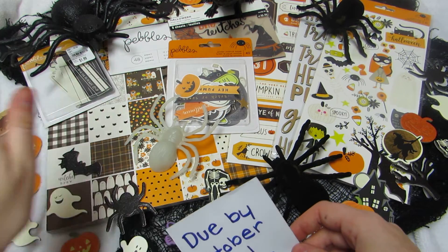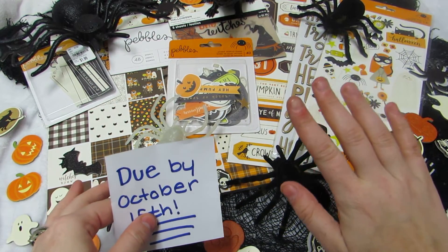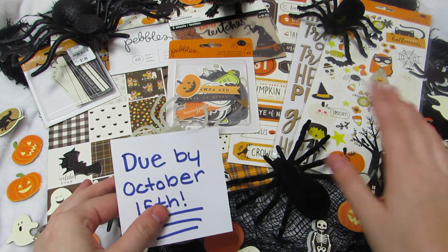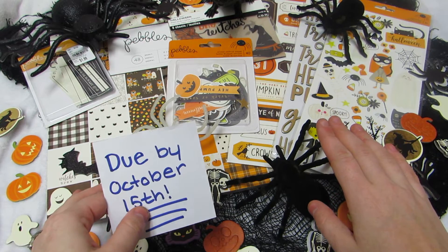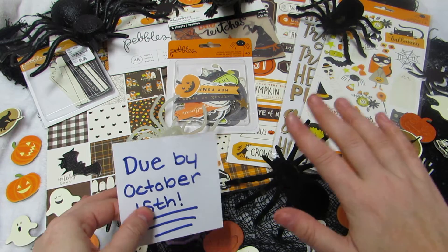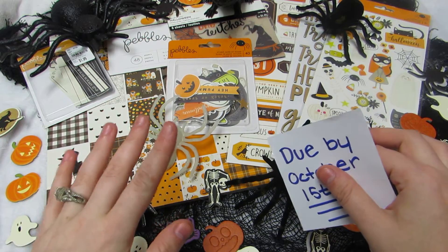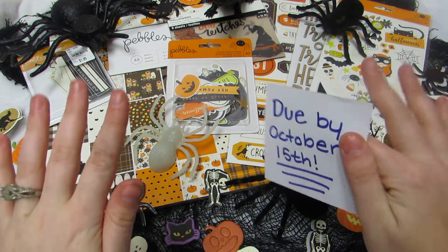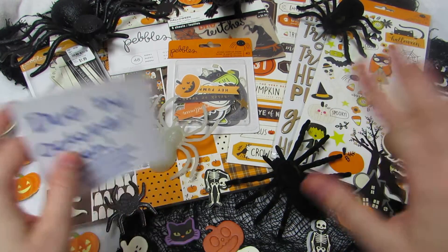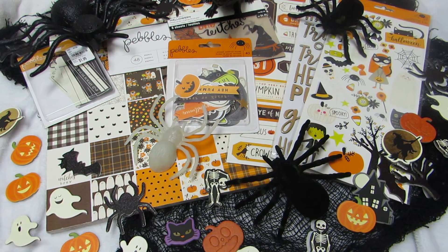Option two is a larger project, which is why I'm giving more time. The extra entries apply to both options regardless of which you choose, and you can even do both options if you want. I'll explain everything.